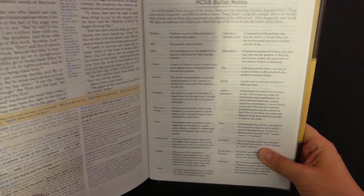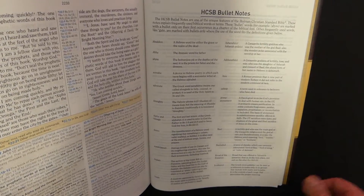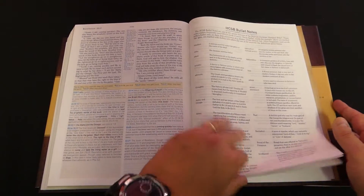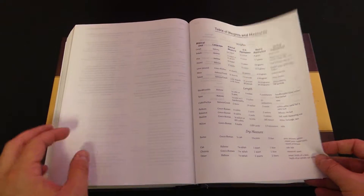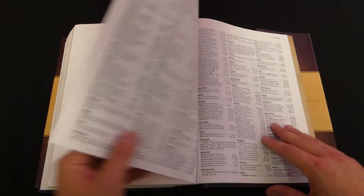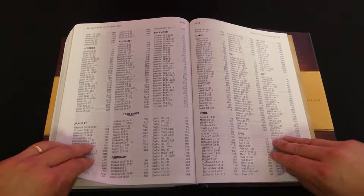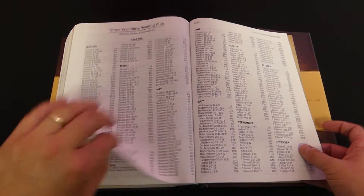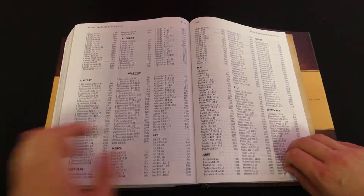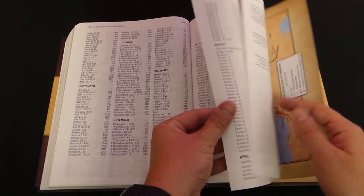Here are the bullet notes for the HCSB — these are words that have bullet points next to them when you're reading, and you can come back here to see a clearer definition of what those words mean. There's also a table of weights and measures, and then a concordance, which is pretty standard in study bibles. Finally, there are Bible reading plans — a three-year plan and a one-year plan — to help you get through the Bible.